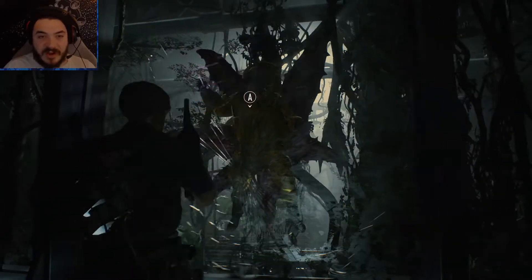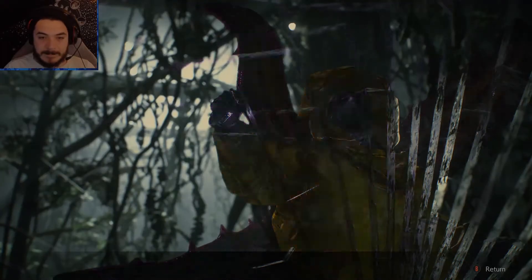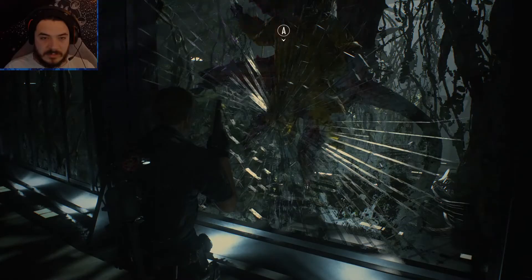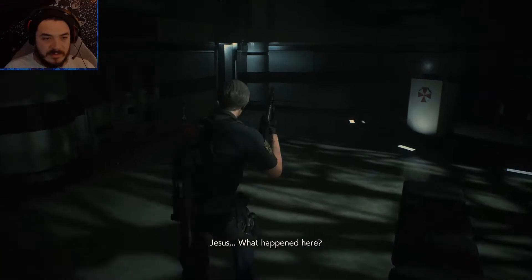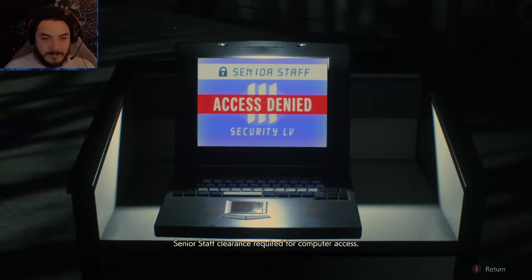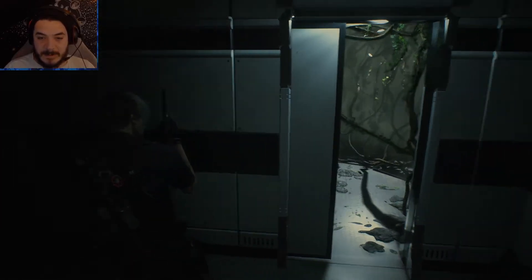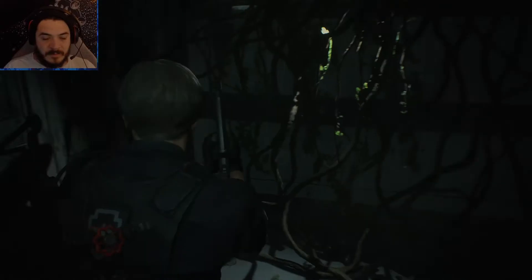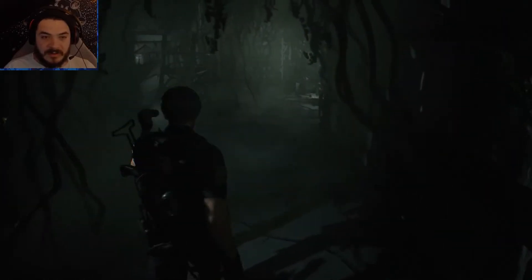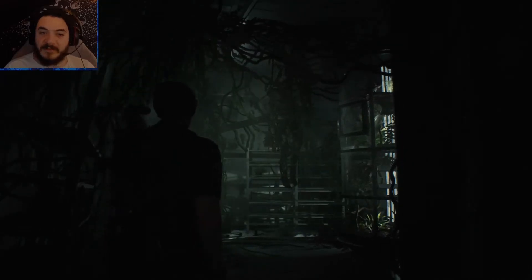What the fuck is that? Oh, that's a guy who got slammed against the wall — I thought that was like a whole thing. Yo, can I have that wristband, bro? Jesus, what happened here? Something awful. 'Senior staff clearance required for computer access.' Oh, yeah, that area — this looks good. Plants — that's a live one!